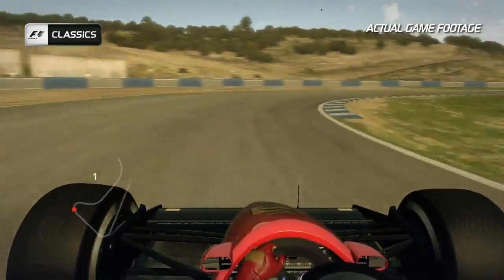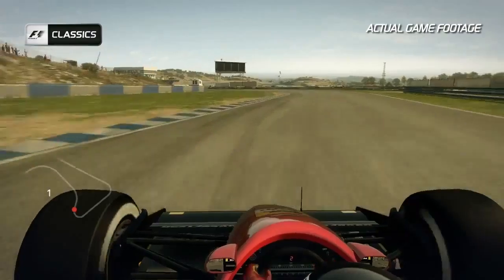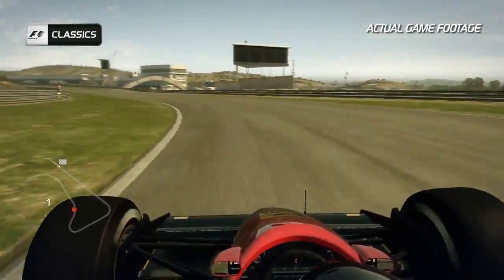Into Turn 2, hug the inside nice and tight and sacrifice the exit to open up Turn 3 the best you possibly can.